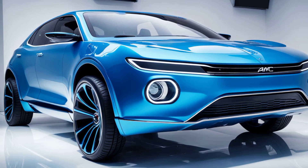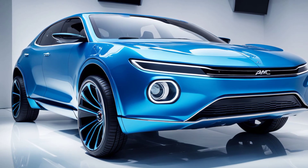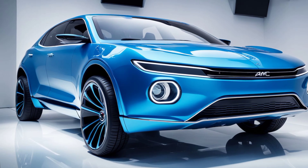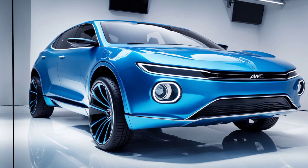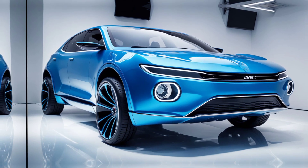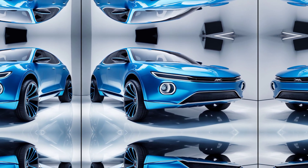For those looking for more efficiency without sacrificing performance, AMC also offers a hybrid variant of the Hornet X. This hybrid model combines a 2.0-liter turbocharged engine with an electric motor, producing a combined output of 350 horsepower. It's perfect for those who want power and eco-friendliness in one package.